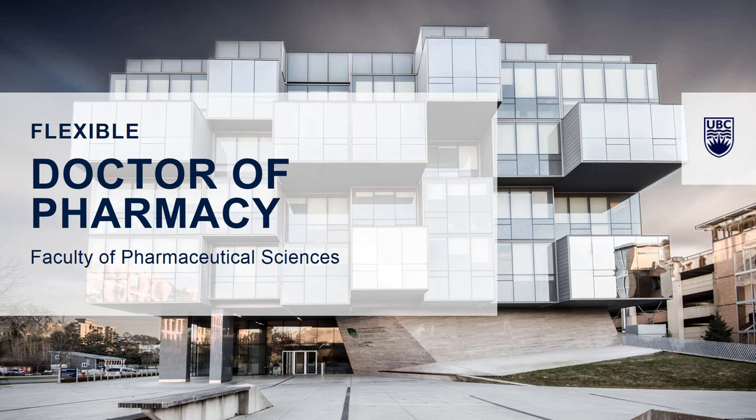Welcome everybody. This is the Flexible Doctor of Pharmacy program at the University of British Columbia's Faculty of Pharmaceutical Sciences. I have the honor and privilege of serving as the director of this program. My name is Patricia Gerber. I also serve as director of degree programs for pharmacists here in the faculty. I'm Carol Kwan, and I'll be helping Patricia with the admissions information and walking you through the application process.